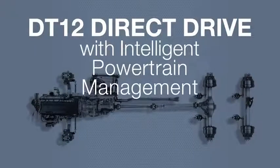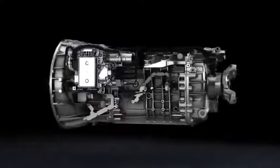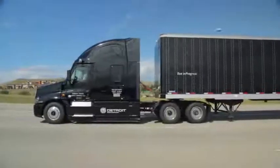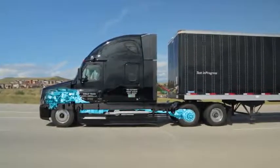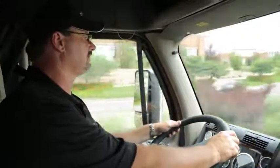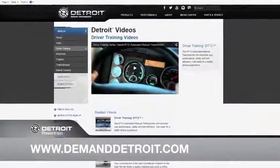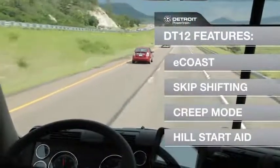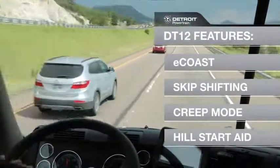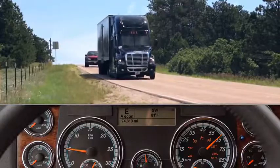Another key feature of the new Integrated Detroit Powertrain is in the DT12 transmission. IDP uses a Direct Drive DT12 transmission, so while in top gear, engine power is delivered more efficiently to the drive axle. If this is your first experience with the Detroit DT12, you're encouraged to reference the driver training video on DemandDetroit.com. The DT12 has many driver-friendly features such as E-Coast, Skip Shifting, Creep Mode, and Hill Start Aid. E-Coast now operates at 500 RPM instead of 600 RPM for further fuel savings.